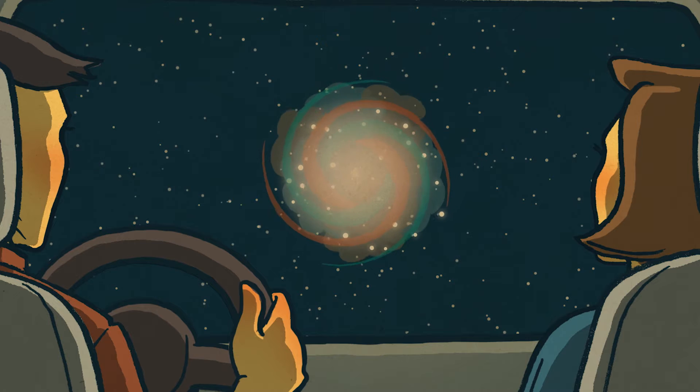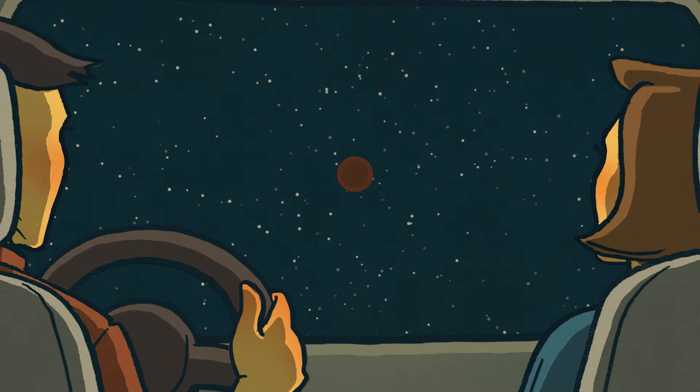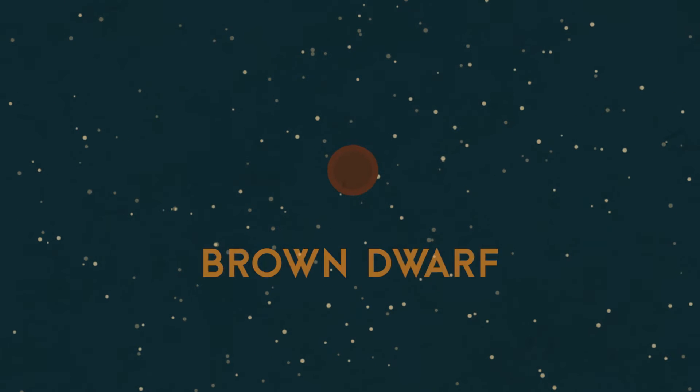Now, if you picked a puny nebula, all that spinning and crunching would lead to nothing but a decidedly unromantic, substellar brown dwarf. Brown dwarfs don't give off much light or heat, so they look more like a lonely Jovian planet than a star.